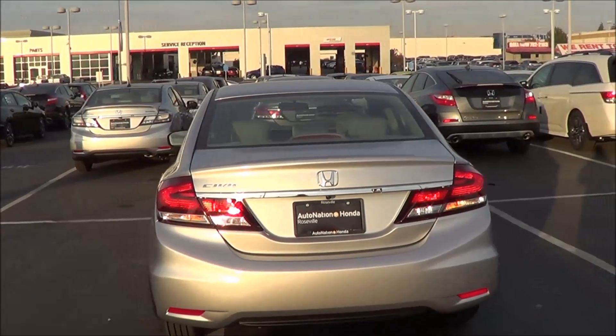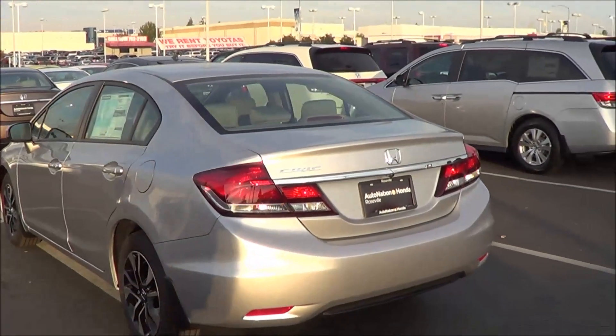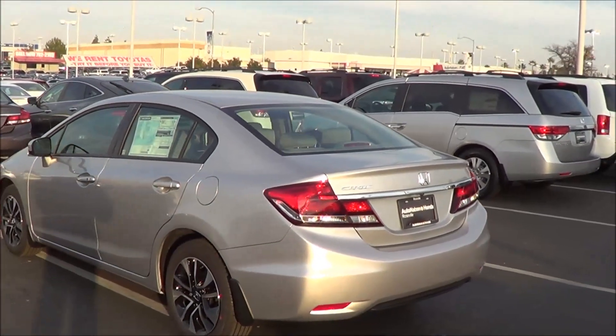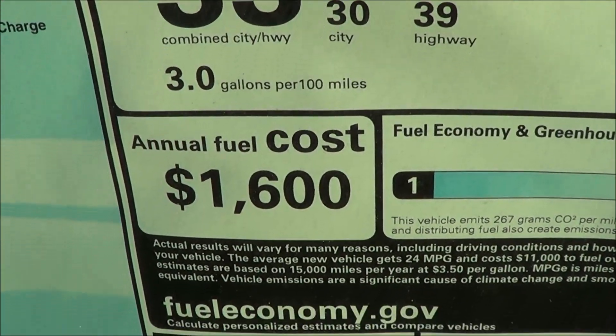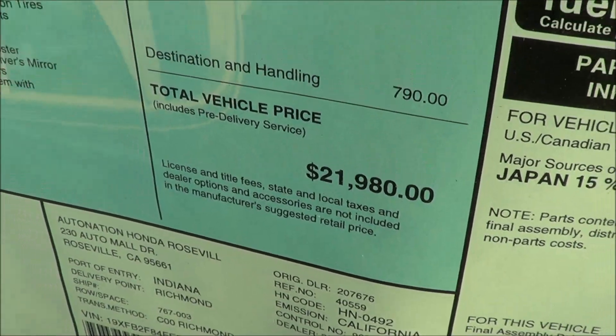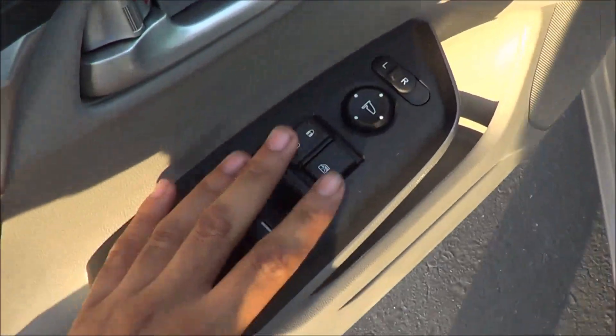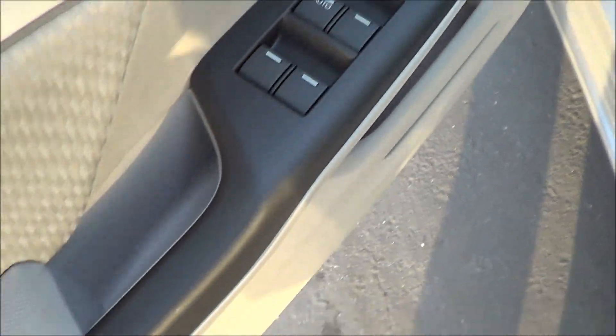Rear window defroster, rear reflectors. EPA estimates are 30 in the city and 39 on the highway. Total vehicle price for this particular one is $21,980. The Civic comes equipped with all of your basic power necessities — power windows, door locks, and power exterior mirrors.